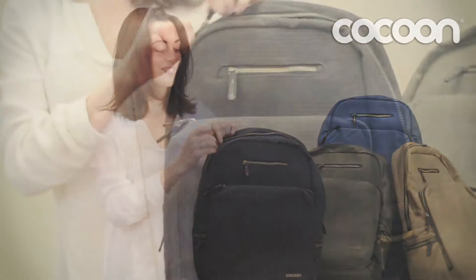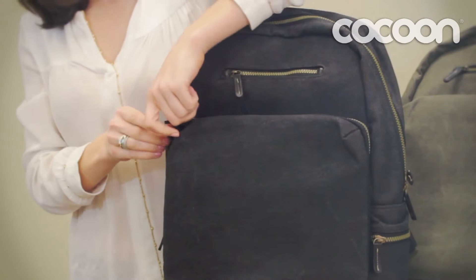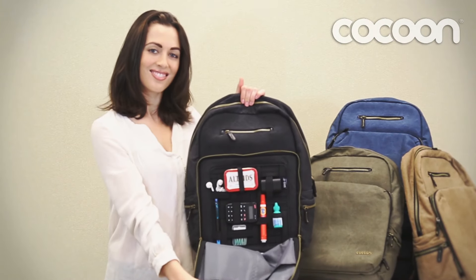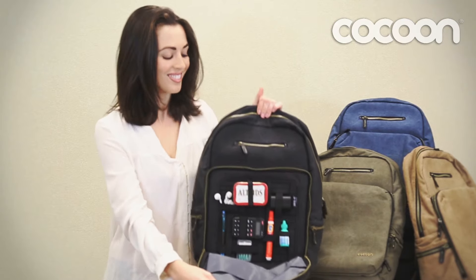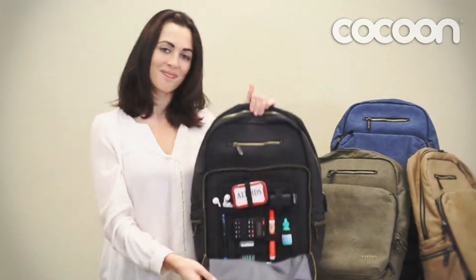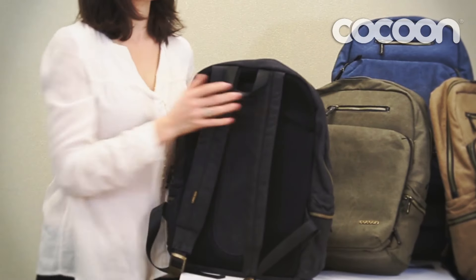Of course, your tablet and laptop both need lots of accessories that are hard to keep safe and proper track of. With the Urban Adventure Backpack, all your accessories will fit snugly into our award-winning Grid-It, the world's most versatile organizational system. The Urban Adventure Backpack comes with a top handle for easy lifting and carrying.